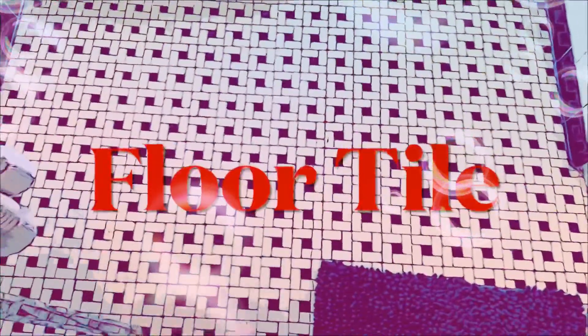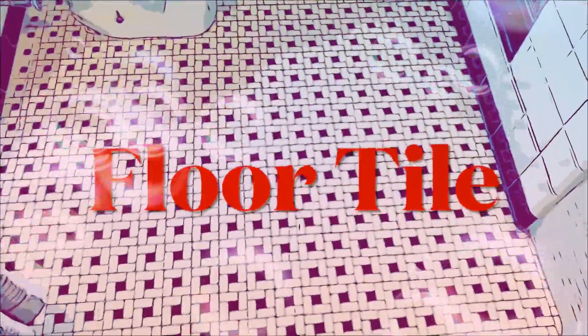Let's start with the floor. There's tile. T-I-L-E. Tile.